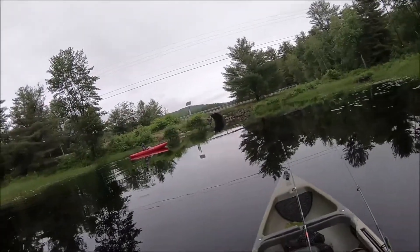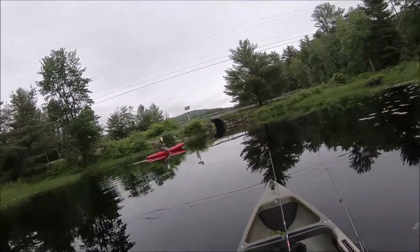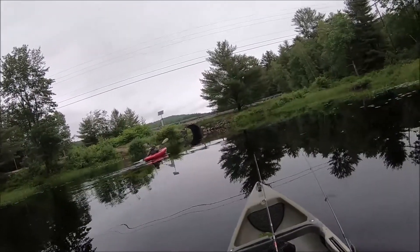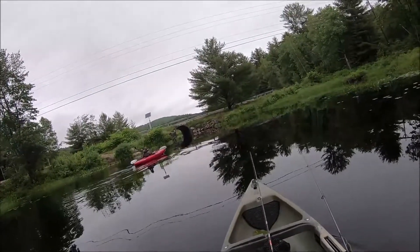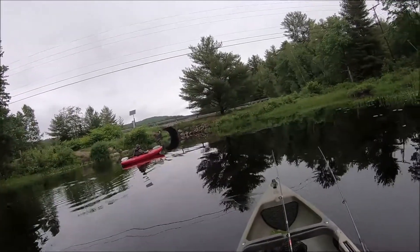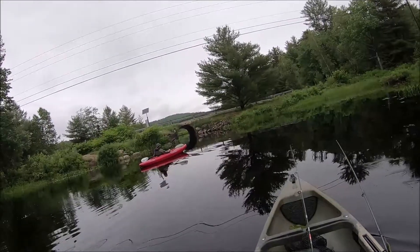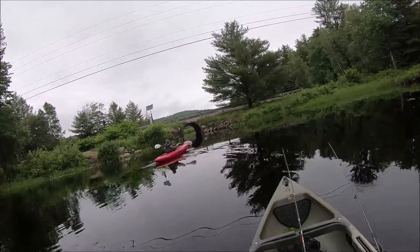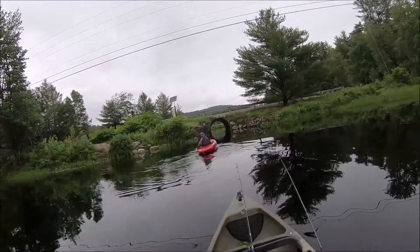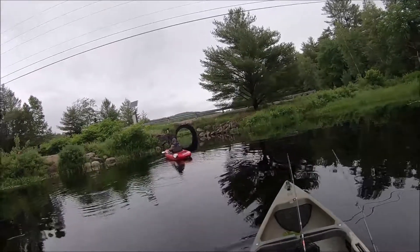Alright, let's go under the road and see what's on the other side. Nice — sometimes the beavers have it blocked off, but not today. Clear shot straight through — but I've gotta try this spot first.